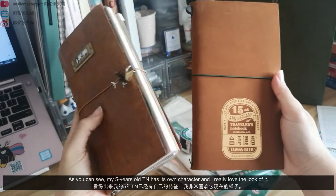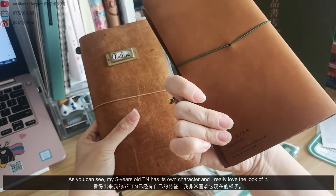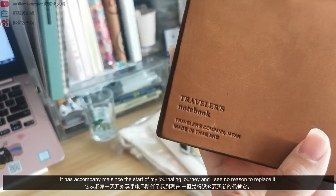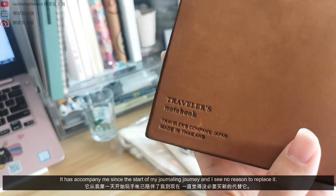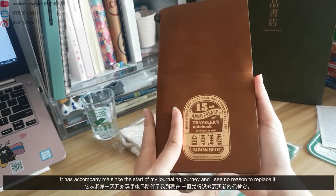As you can see, my 5-year-old TN has its own character and I really love the look of it. It has accompanied me since the start of my journaling journey and I see no reason to replace it.